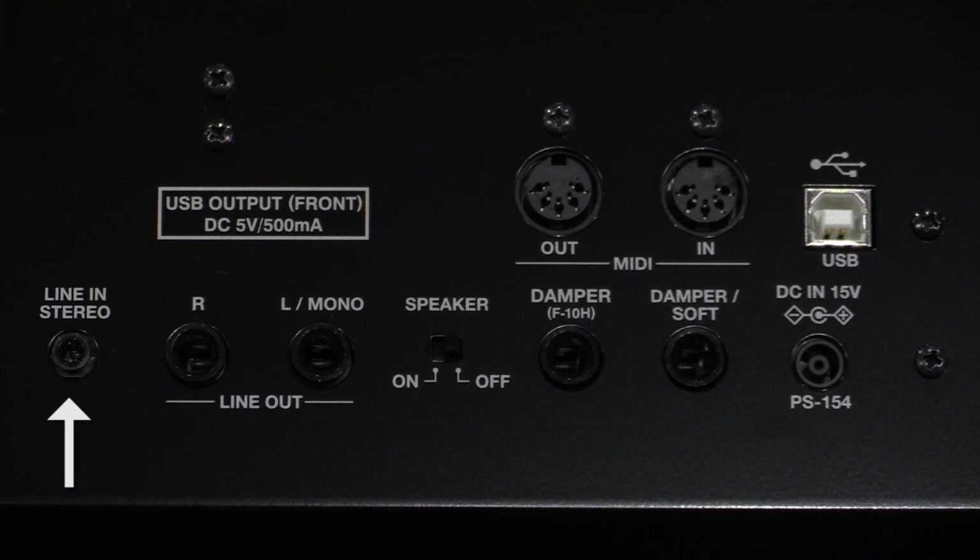There's also a stereo input jack, perfect for channeling your smartphone, tablet, computer, or other instruments into the ES-8's sound system, and passing through onto the outputs.